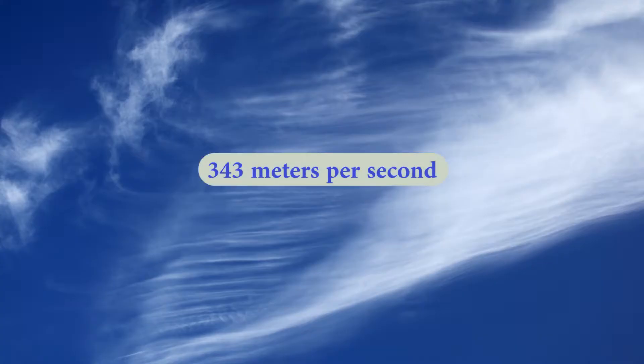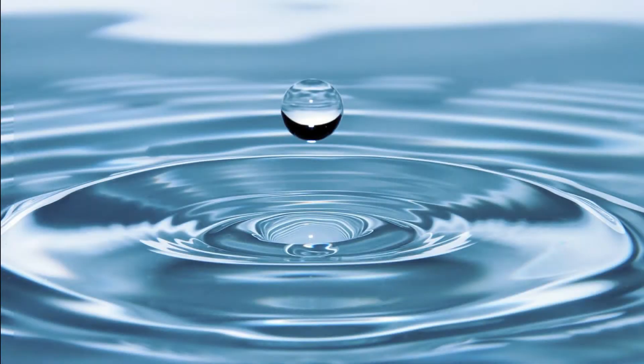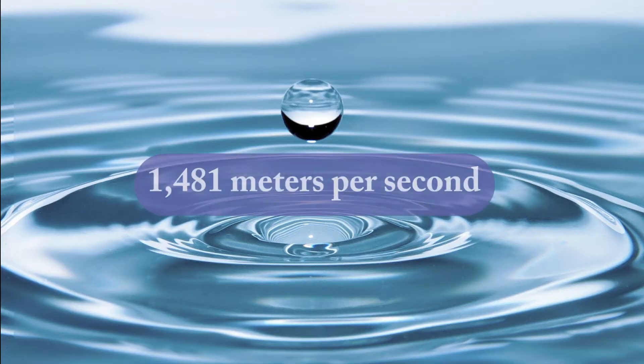In air, sound travels 343 meters per second. Did you know that sound travels faster in water? Sound travels 1,481 meters per second underwater. That's over four times faster. This is because the water is denser.